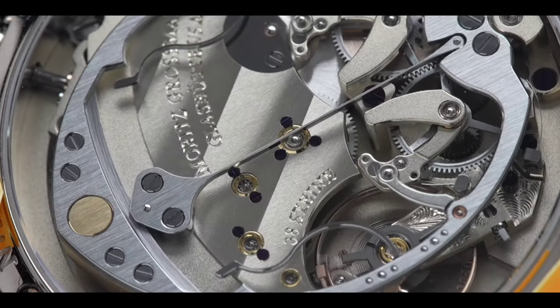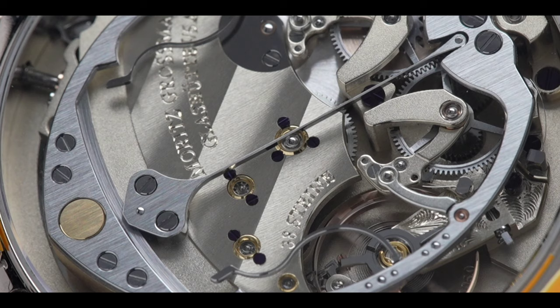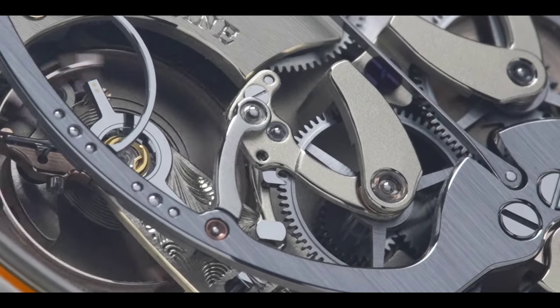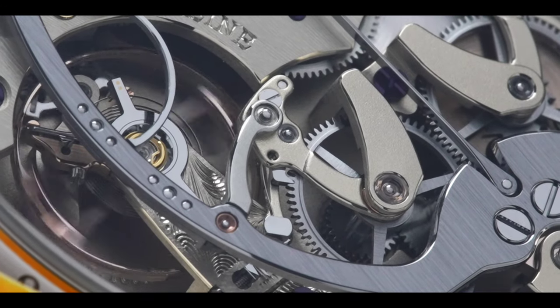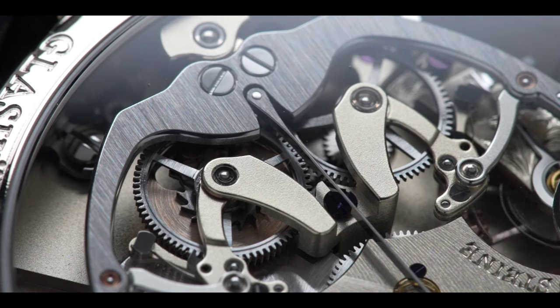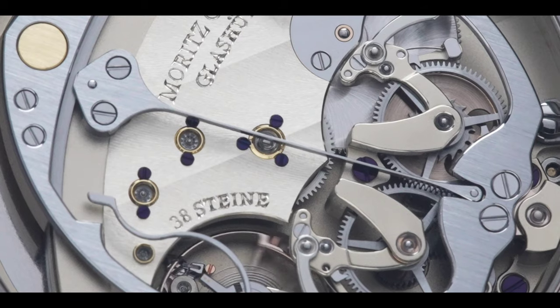Another signature of German watchmaking is the golden hue, thanks to the German silver. German silver is a mixture of copper, nickel, and zinc, similar to what we see from brands like A. Lange & Söhne. Finished with frosted bridges and plates, giving it an even better visual appeal to what is possibly already one of the most beautiful automatic movements in the world.